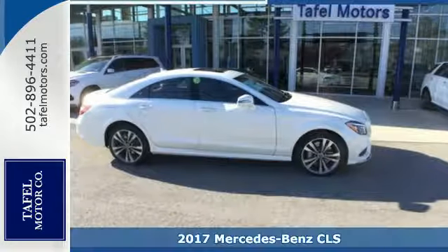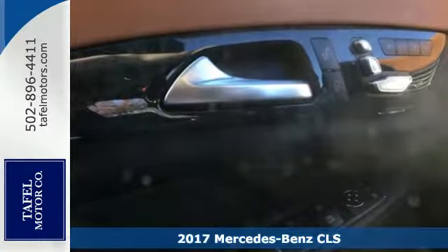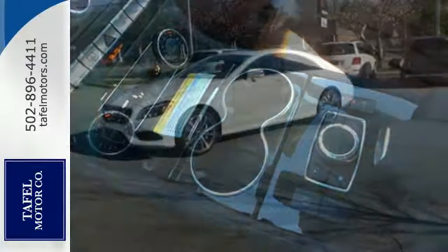It's a 2017 Mercedes-Benz CLS. Sculpted. Muscular. Aggressive. This amazing luxury four-door coupe is, without a doubt, a treat for the eyes.